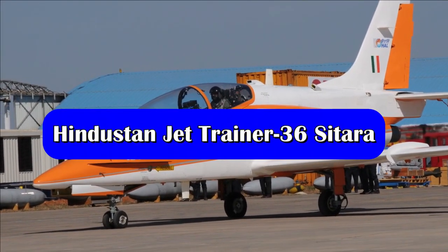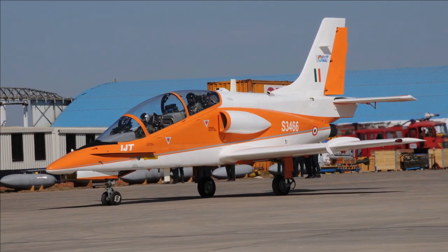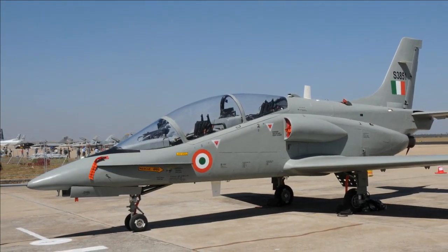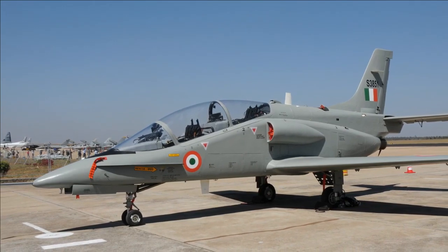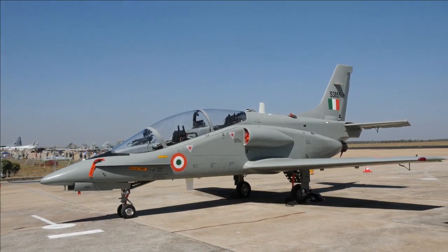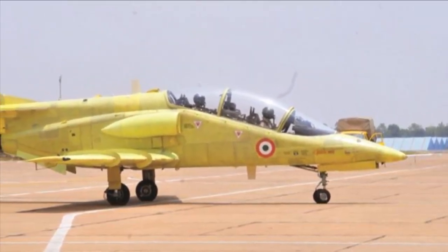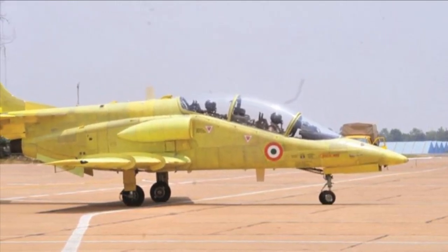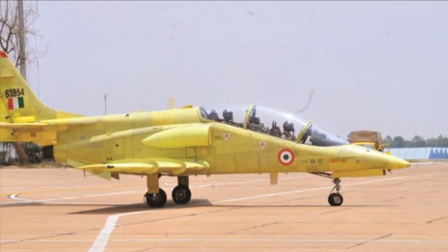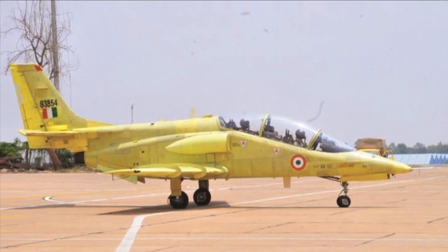The HJT-36 is going to be a subsonic Intermediate Jet Trainer, designed and developed by HAL's Aircraft Research and Development Centre. It is an all-metallic conventional aircraft with tandem seating, low swept wings, and small air intakes for the engine on either side of the fuselage. It has a single-piece large canopy with stepped-up seating for the rear pilot and a drooping nose, giving excellent all-round vision to both trainer and trainee. It features a full glass cockpit with cutting-edge active-matrix LCD display and heads-up display, along with an integrated digital avionics system from GE Aviation Systems.